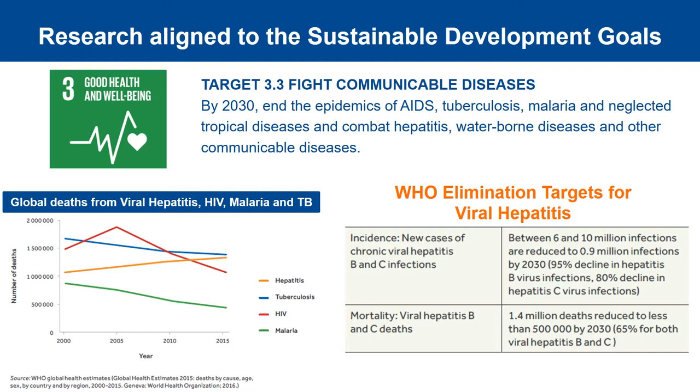My research programme aligns with the public health theme at GCU and is focused on the epidemiology of blood-borne viruses, such as HIV and viral hepatitis, and an evaluation of interventions to prevent, diagnose and treat infection with these viruses. This aligns with Sustainable Development Goal 3 regarding good health and wellbeing, and specifically the targets set by the United Nations on communicable diseases, which were to end the AIDS epidemic and to combat viral hepatitis by 2030.